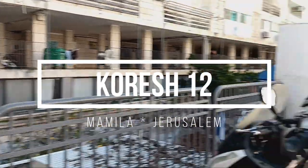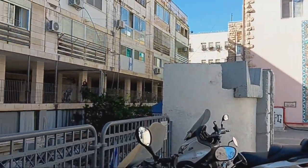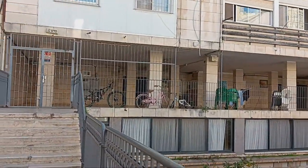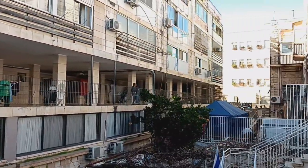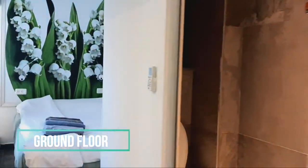This one living room, one bedroom apartment is available for rent in the Mammala neighborhood in Jerusalem. It is on the ground floor, completely furnished. It is a few minutes walk from the Jewish quarter in the old city and a short walk from downtown Jerusalem.